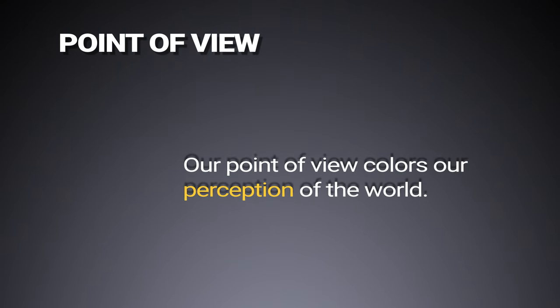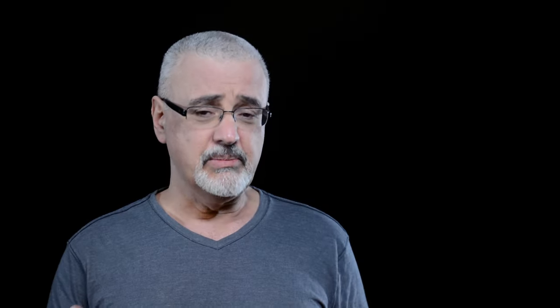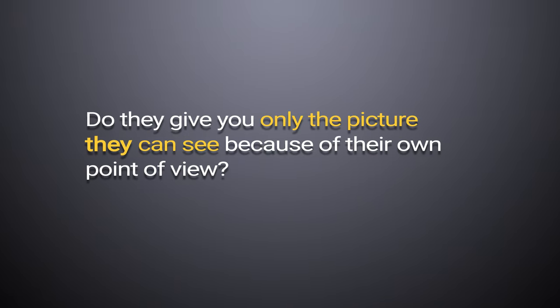Our point of view colors our perception of the world. Whether we notice it or not, our points of view affect how we think and what we believe. So understanding a writer's point of view helps you understand how that person thinks. You're able to read the author's ideas or opinions and say, 'I understand where you're coming from,' but what if someone has a different viewpoint? Do writers give you the whole picture, or only the picture they can see because of their own point of view?